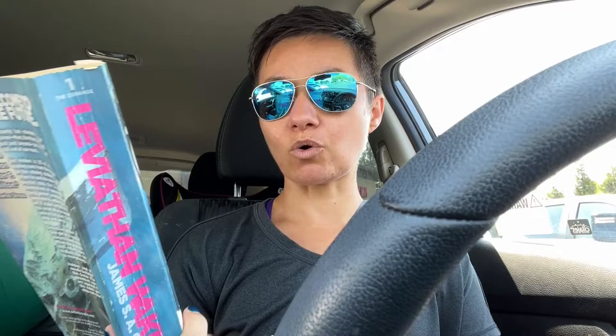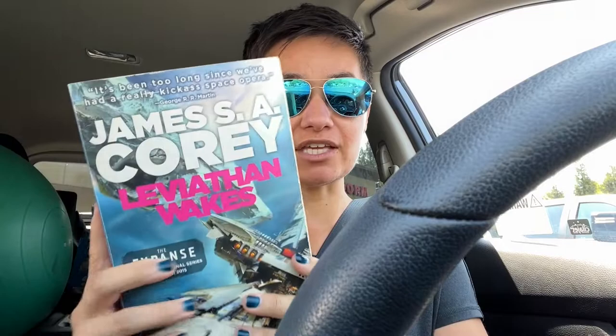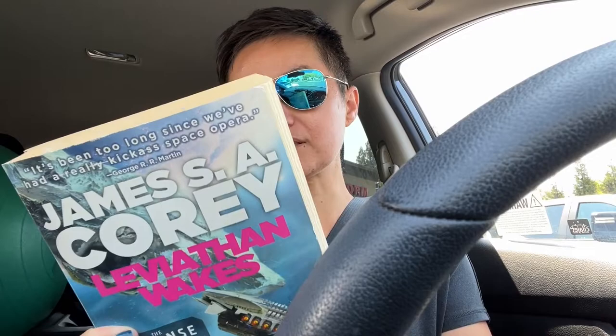I also found — if I was really into this it would have been a really great deal — they had what I think is the entire Expanse series. So this is the first one, Leviathan Wakes by James S.A. Corey. This is the first in the Expanse series, which is like a space opera or space war opera. I read the first maybe ten pages of this in December because I got it for my brother-in-law for Christmas. So I thought for like four bucks that would be a good one to try out.